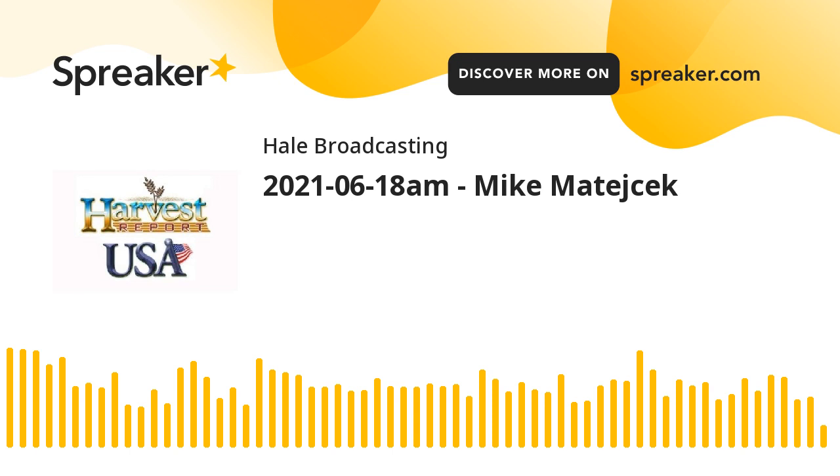To hear what producers just like you have to say about GrainSense and how they use it in their operation, go to HarvestUSAReport.com and click on GrainSense.